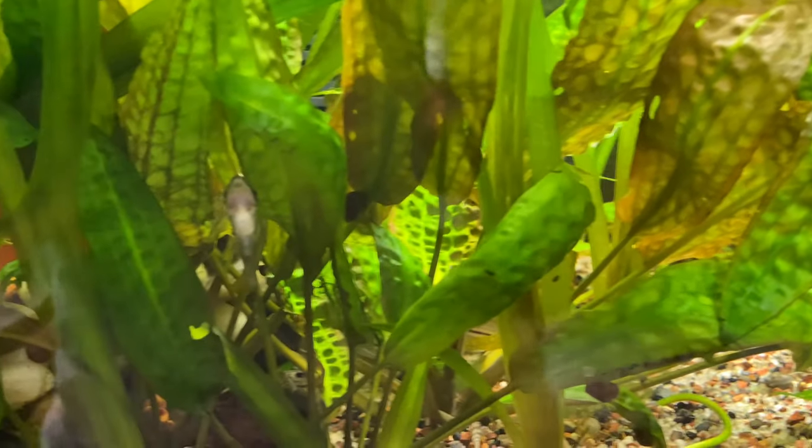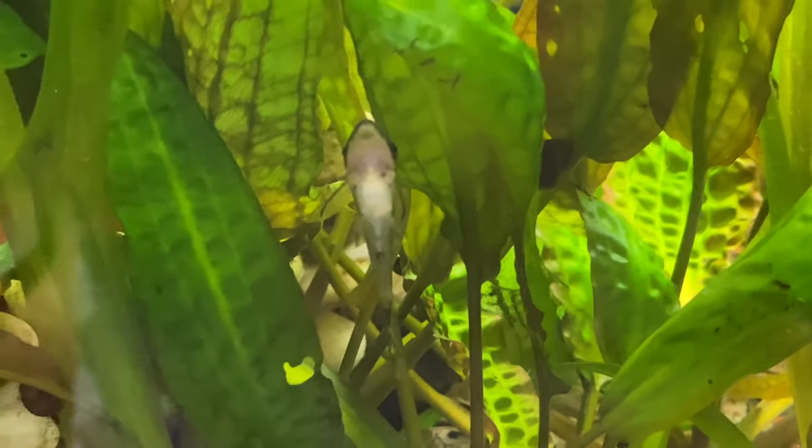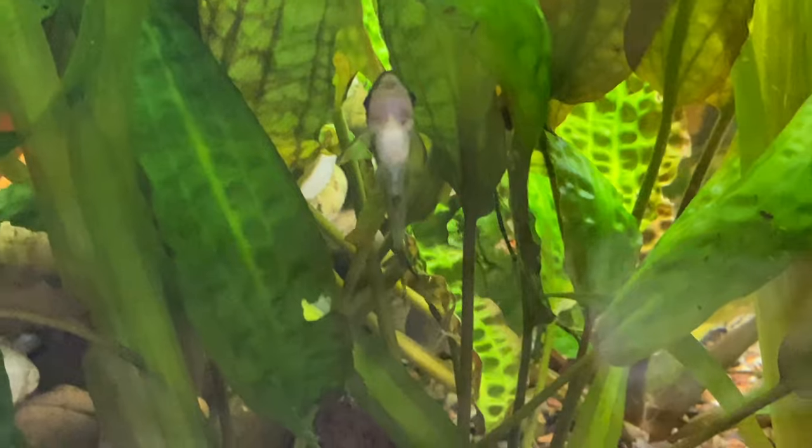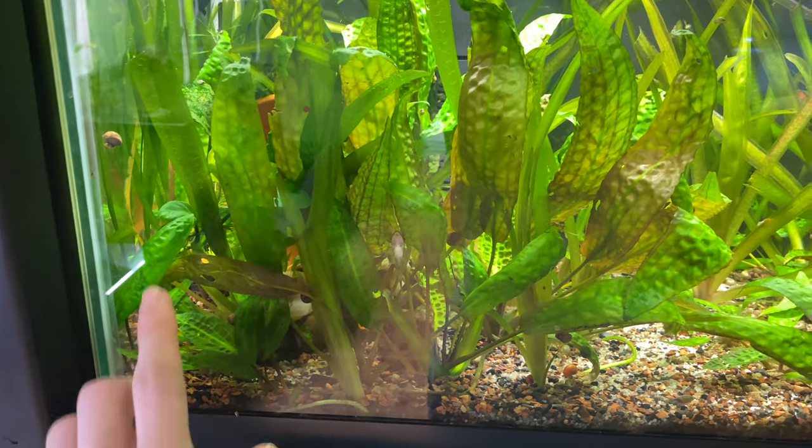Also in this tank there are about six otocinclus. I have had these otocinclus for probably three years and I love them — they do a good job of cleaning.